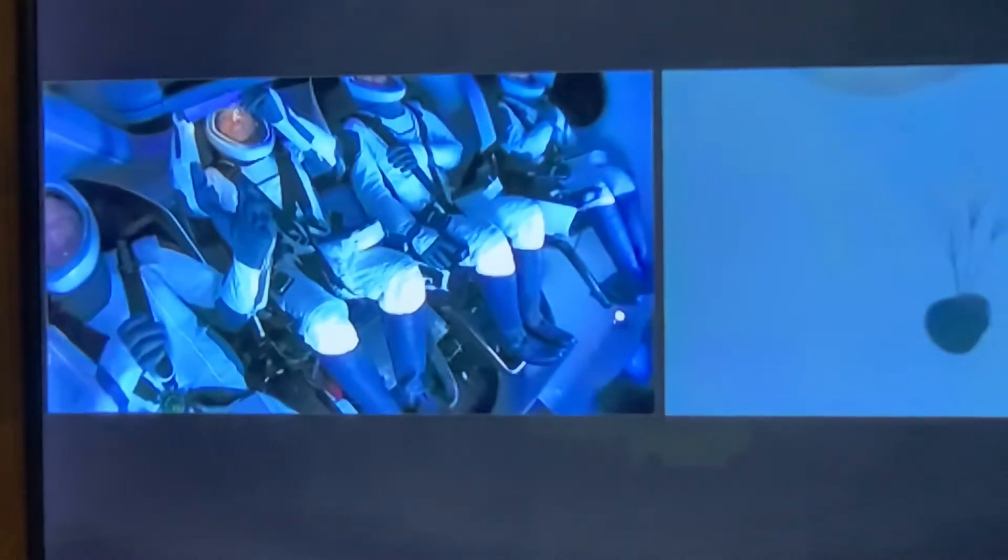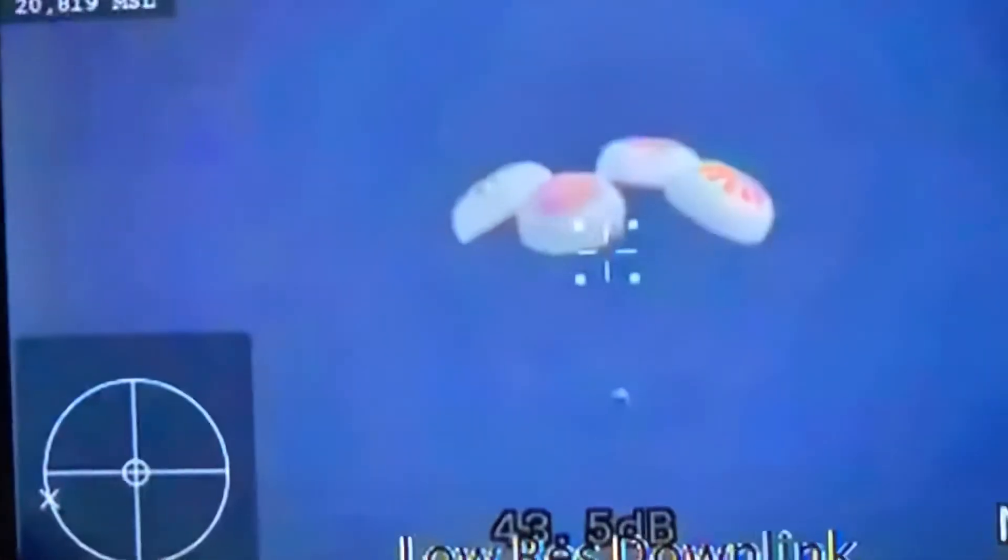The next event coming up now is a visual confirmation of splashdown. You can see the Dragon Capsule on your right-hand screen slowly coming down now. We've talked about how fast the vehicle has been traveling, but they will be touching down at approximately 15 miles per hour when they touch the Atlantic Ocean.